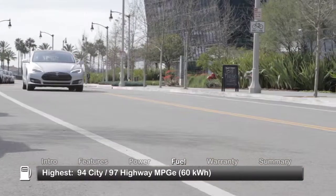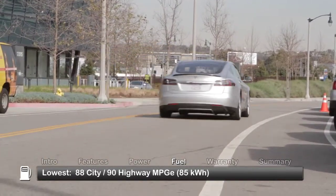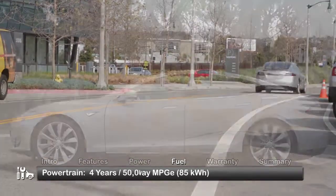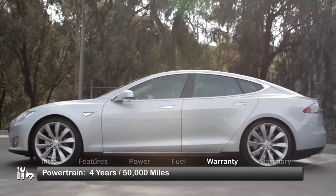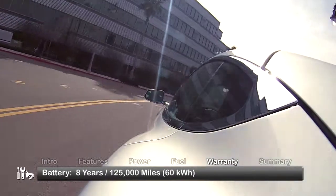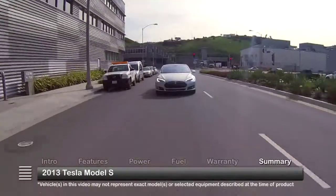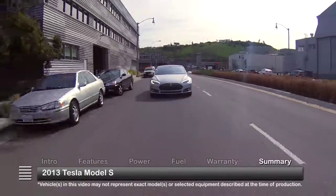Here are the highest and lowest equivalent estimates for fuel economy. The Model S is backed by a four-year, 50,000-mile powertrain warranty. The 60-kilowatt-hour battery is covered by an eight-year, 125,000-mile warranty.